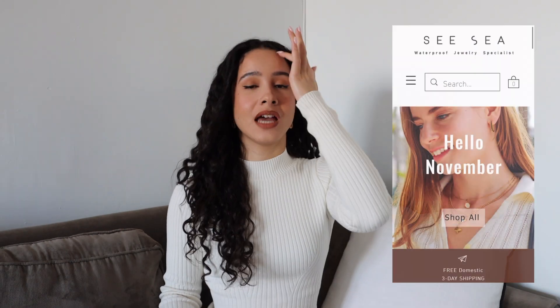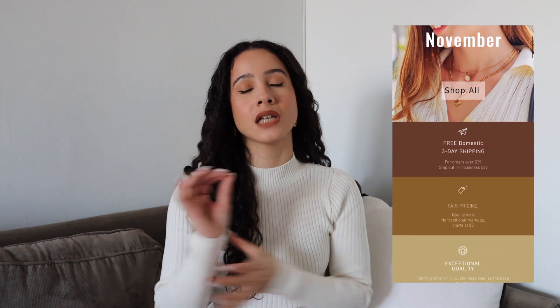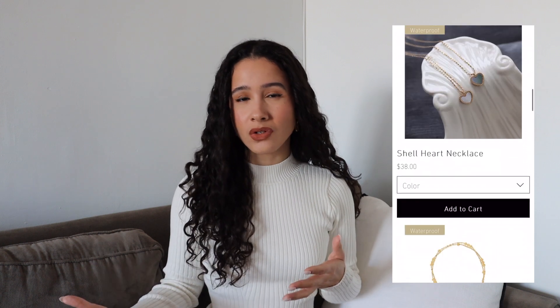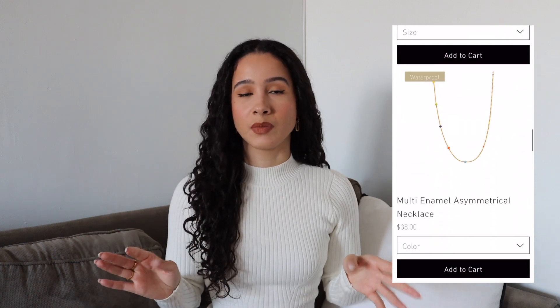I'm back with a jewelry haul and I'm so excited for this one because these aren't just regular jewelry pieces — they actually solve a problem a lot of us hate. A lot of the time if you're not buying solid gold jewelry, you're buying something that's gold plated and that ends up rubbing off, which is why your fingers, neck, or wrist turns green. We don't have that problem here.